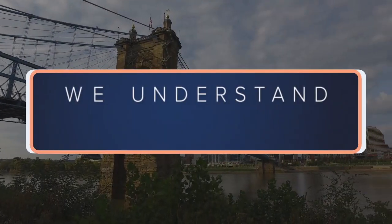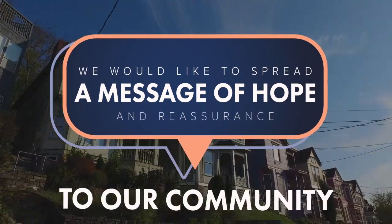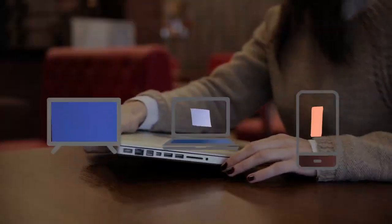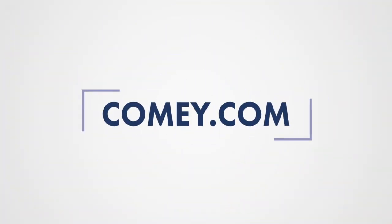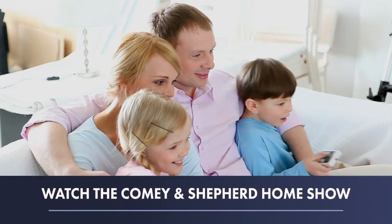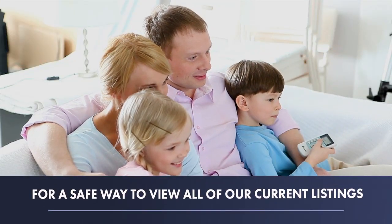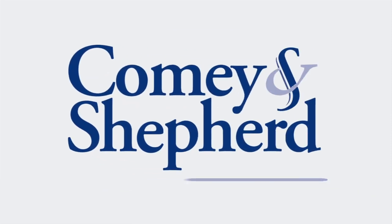At Comey and Shepherd, we understand this is a challenging time. We'd like to spread a message of hope and reassurance to our community by offering options to tour houses from the safety and comfort of your home. Visit us at Comey.com to view photos and videos of homes in your area, and watch the Comey and Shepherd Home Show for a safe way to view all of our current listings. Stay safe, stay smart, and enjoy virtual house hunting with Comey and Shepherd.